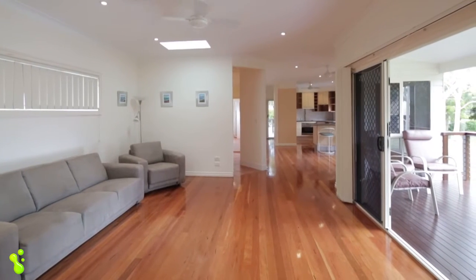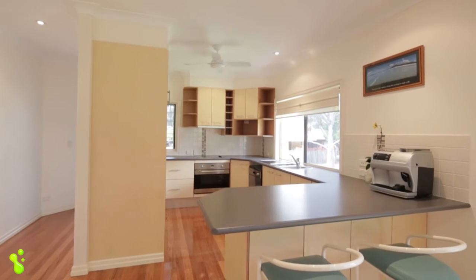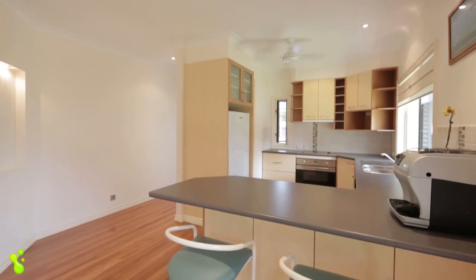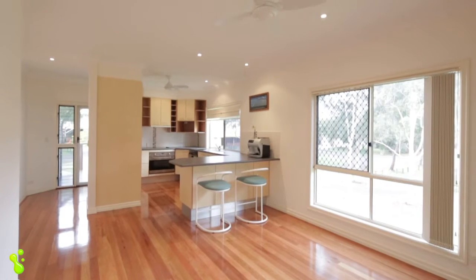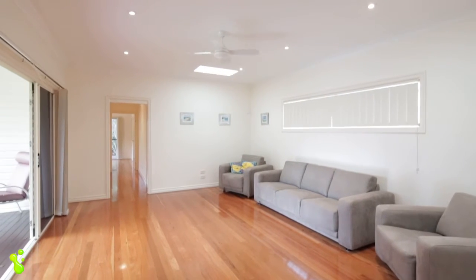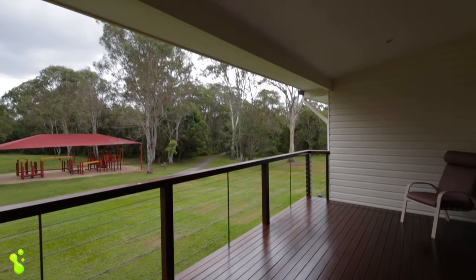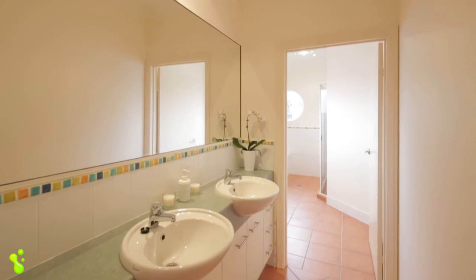Upstairs there are polished timber floors that lead all the way through to the large functional kitchen, which contains plenty of storage, large European appliances and great views. It then opens up to a dining and lounge area that flows out onto a fantastic timber deck. There's an oversized laundry, a family bathroom with a separate powder room, and three upstairs bedrooms.